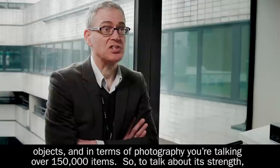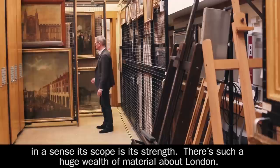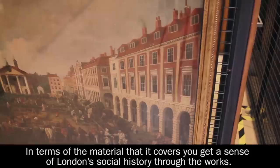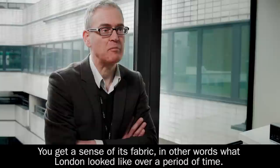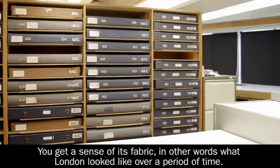To talk about its strength — in a sense its scope is its strength. There's such a huge wealth of material about London. In terms of the material that it covers, you get a sense of London's social history through the works. You get a sense of its fabric — in other words what London looked like over a period of time. Paintings and drawings are very well catalogued.